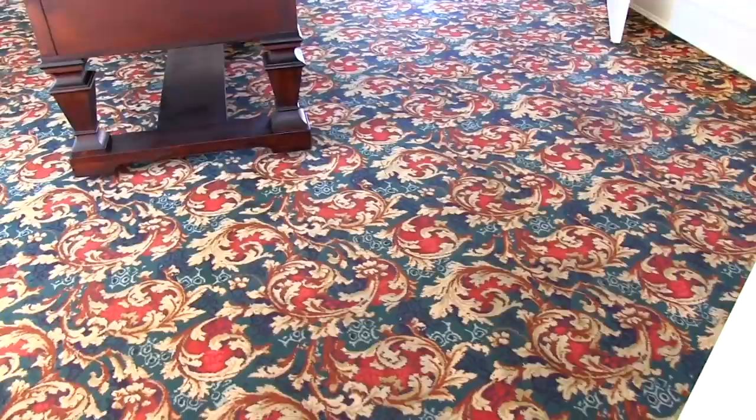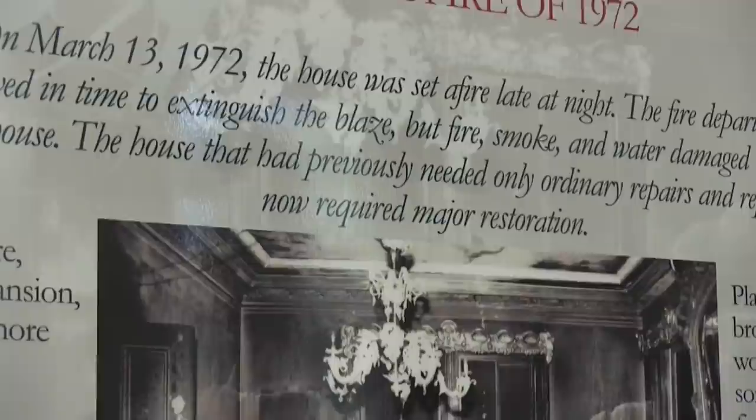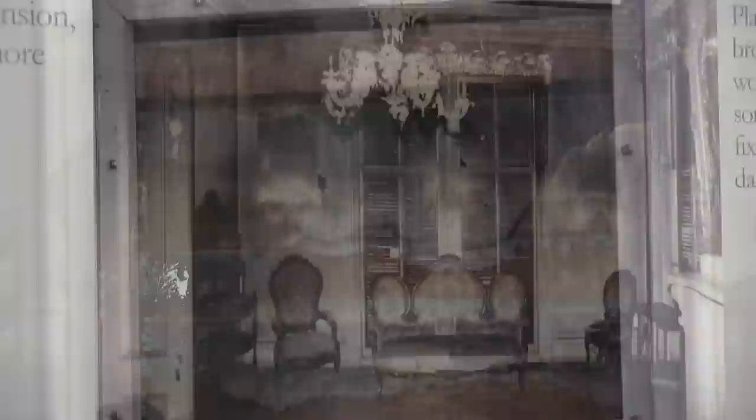I'd like to welcome you to the family side of the Bellamy Mansion. This room was the library or Dr. Bellamy's office. You'll notice the carpet is much plainer — it's a reproduction — and the ceiling treatment is a cornice. This is the tool that was used to recreate the cornice. In 1972 the house had a fire, and we've left these lathes so that you can see what the damage was.